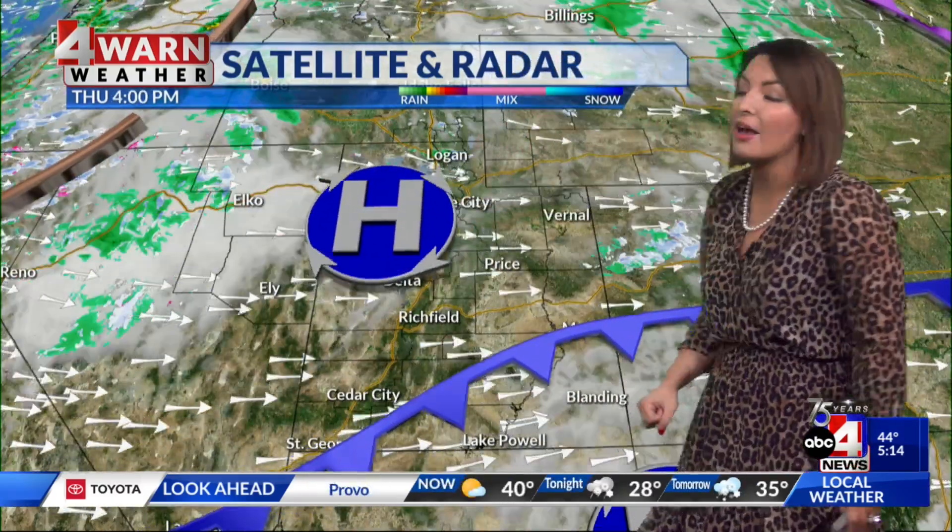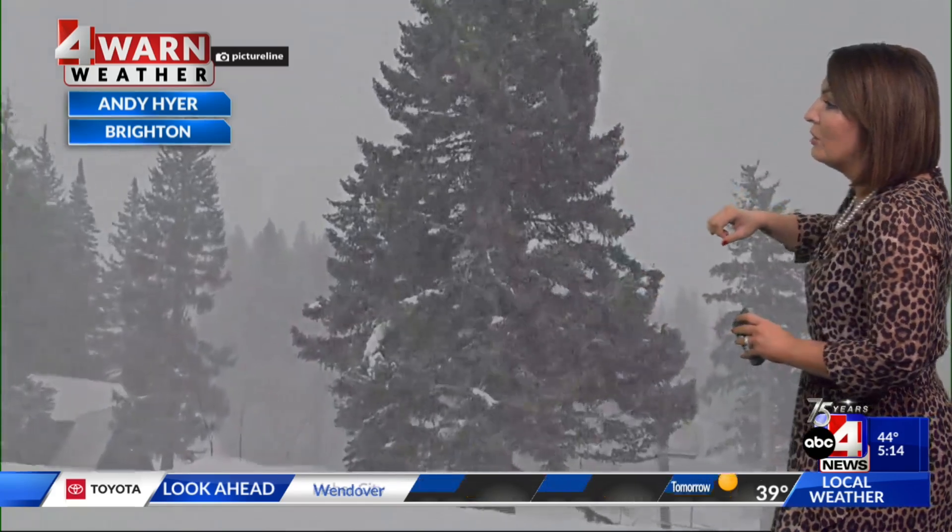But here comes the moisture. We're dragging that into the Beehive State, and that next front is going to pack a punch. This is what it looked like at Big Cottonwood Canyon. Great video coming out of Brighton this morning. They picked up accumulating snow in both of the Cottonwood Canyons, and more is on the way.